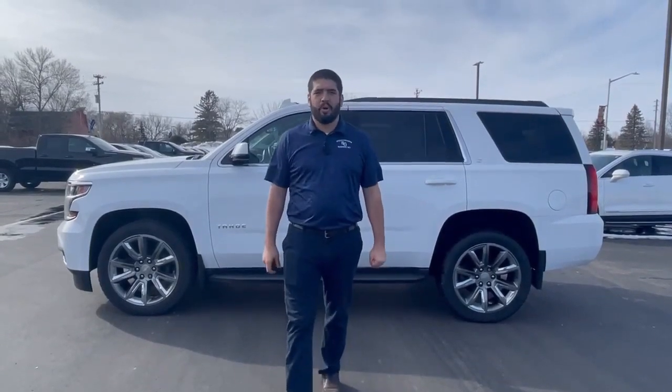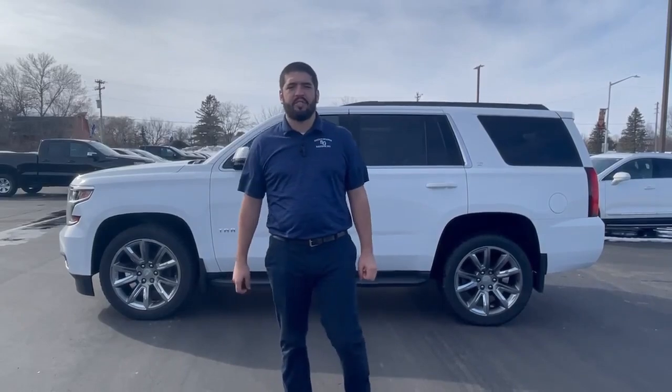Hey everyone, this is Talon over at Swan Graber Motors. Today I'm showing you the 2018 Chevrolet Tahoe LT.